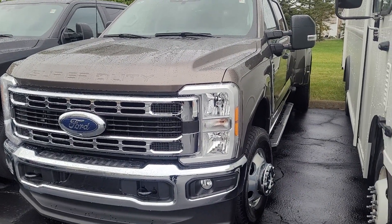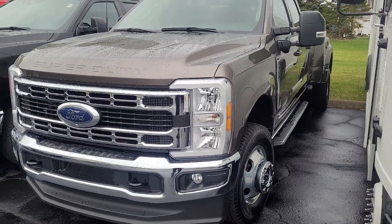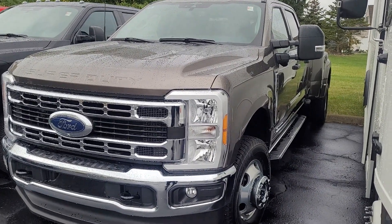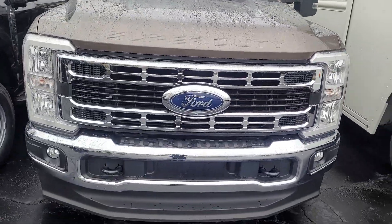Hey Kelly, here's that 350 dually I was talking about. I was just talking to the guys inside — this is the last one we have, and this will be the last one for quite a while. They're saying probably at least two to three months, so I'm going to go around it real quick for you.